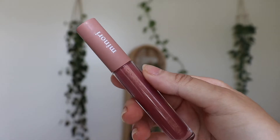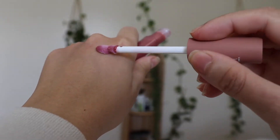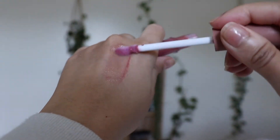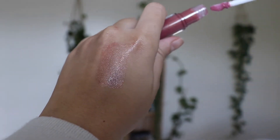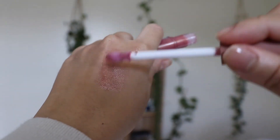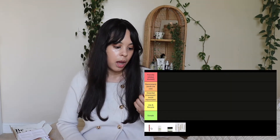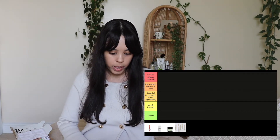First up is the Minori Lip Gloss — described as an essential go-to gloss that complements your natural lip color for an effortless everyday makeup look. It's buttery smooth, never sticky, and feels weightless on your lips. I got it in the shade Blossom, and I would put this in the donate category.